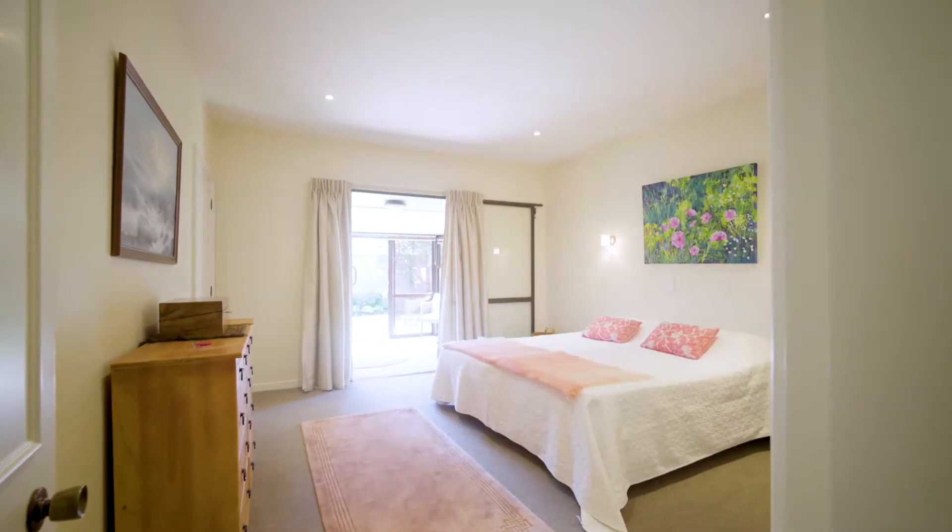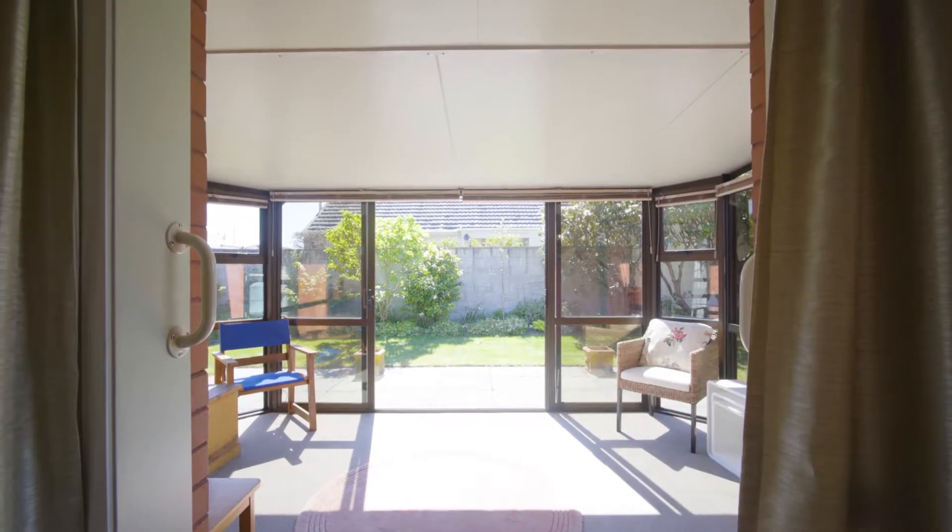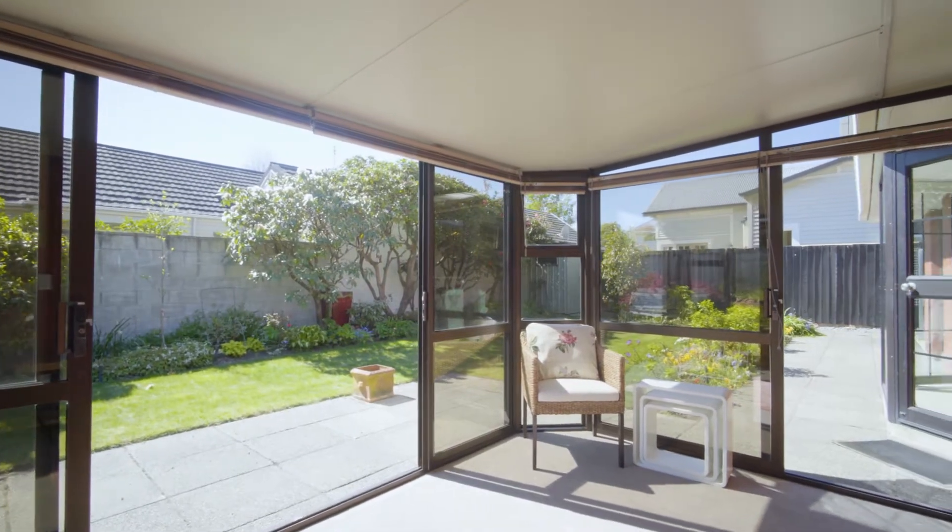I've said it once and I'll say it again — this property is absolutely immaculate. This includes the outdoor areas, which were done by Goom Landscapes.